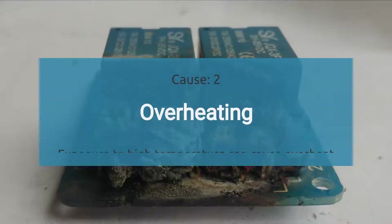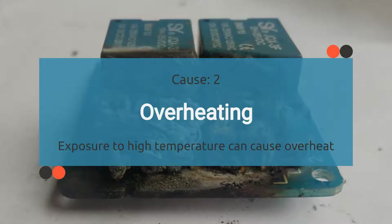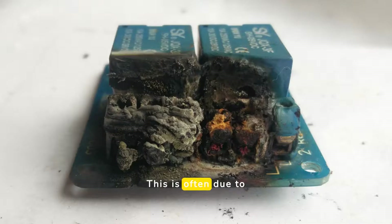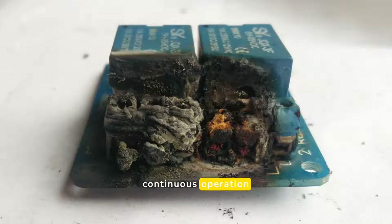The second cause is overheating. Prolonged exposure to high temperatures can cause the relay to overheat and fail. This is often due to continuous operation or excessive current passing through the relay.